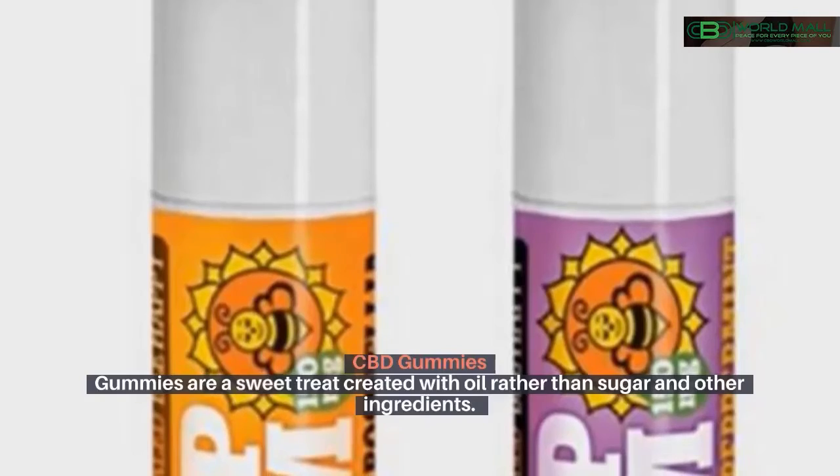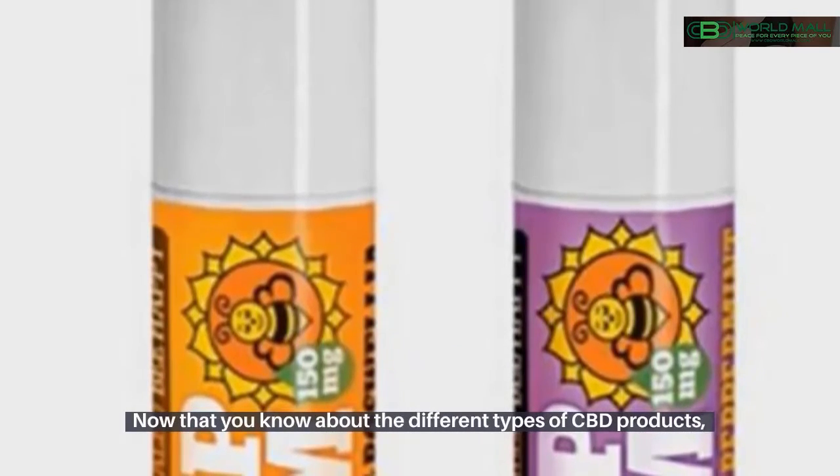CBD gummies are a sweet treat created with CBD oil rather than sugar and other ingredients.